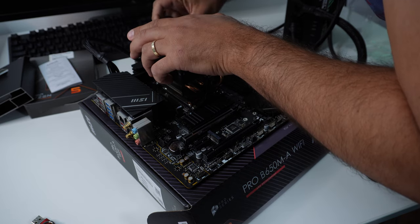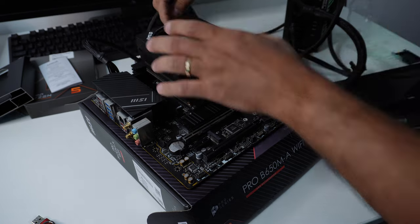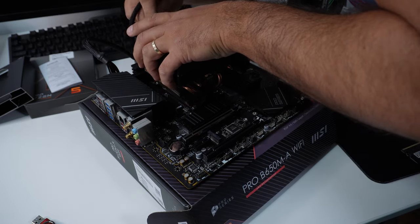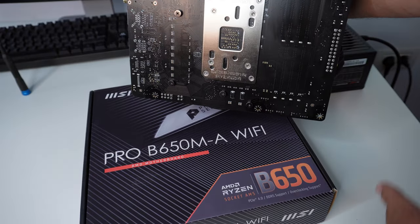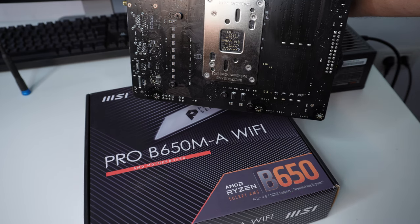My thinking was that the cheap case probably had a problem with the headers themselves, causing a short on the motherboard — but that didn't work either. The next step was to remove the motherboard from the case entirely and try to boot it on the bench, on top of the box — that didn't work either.